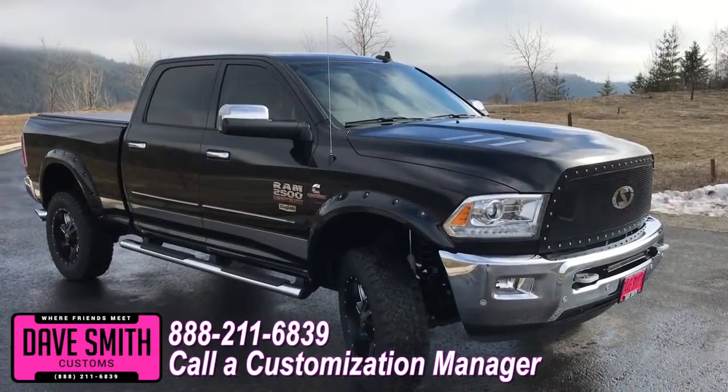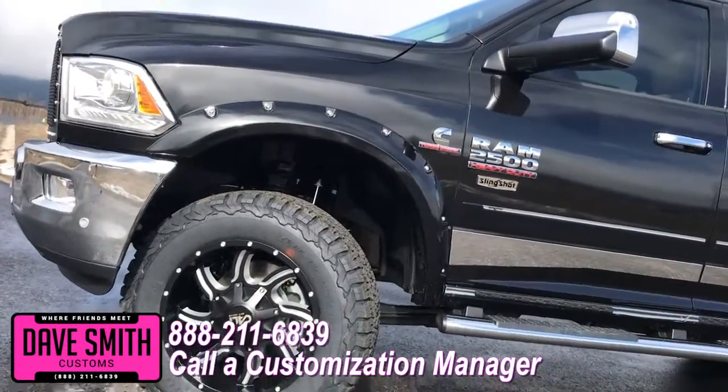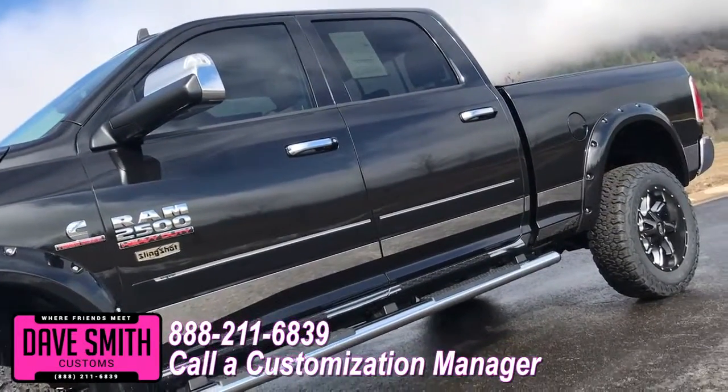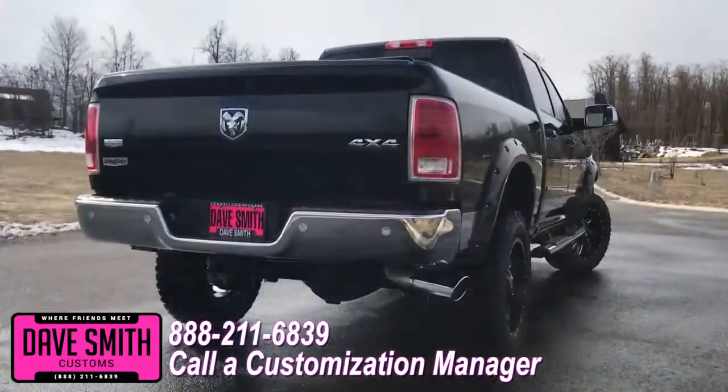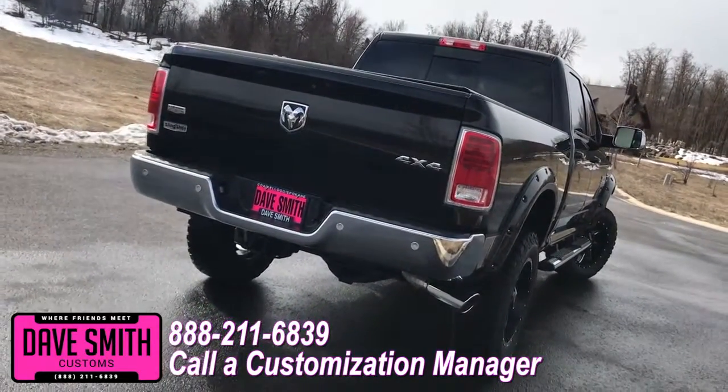You're more than welcome and encouraged to mix and match any of these customized accessories on your new truck. Or better yet, if you like this particular look just the way it is, we can recreate it on the latest model on the market today — same trim, same color. Let us know, we'll make it happen.